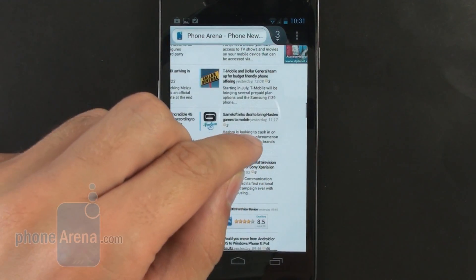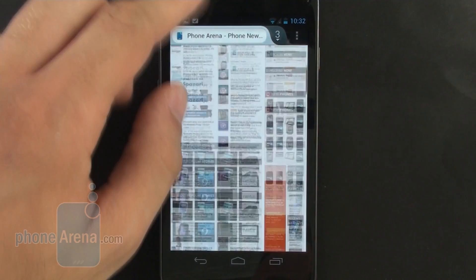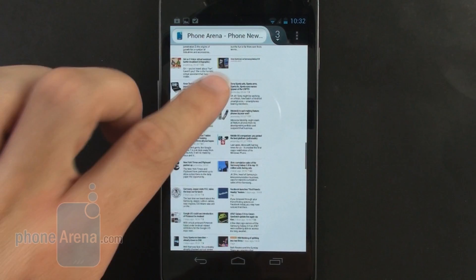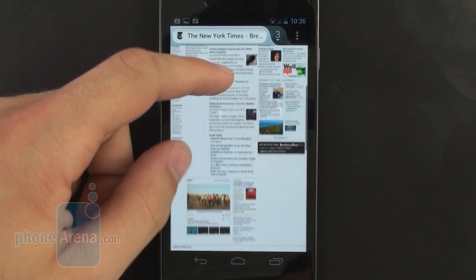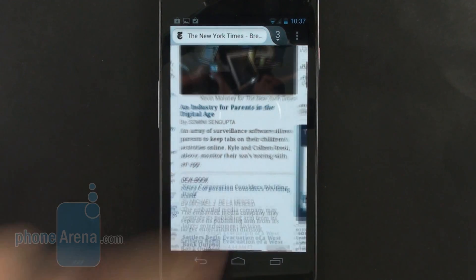We're really surprised by the incredible performance achieved with the new version of Firefox for Android, and we definitely recommend that you guys check it out — especially if you don't like your current browser for any reason. If you'd like to learn more about Firefox for Android, just check out our website, phonearena.com. Thanks for watching, guys.